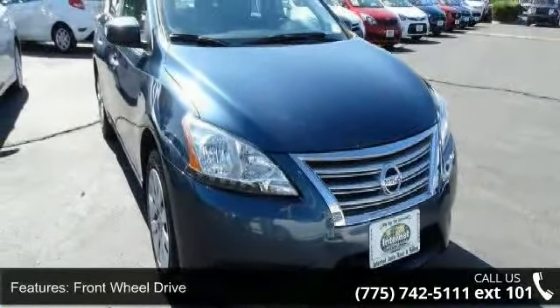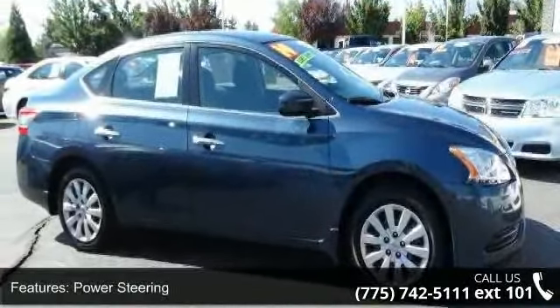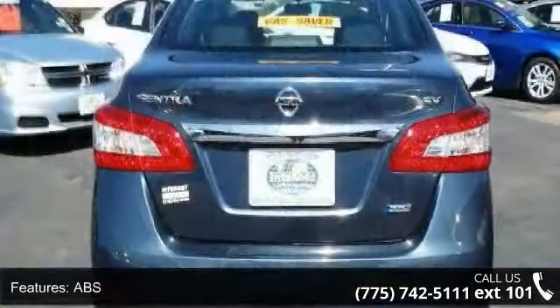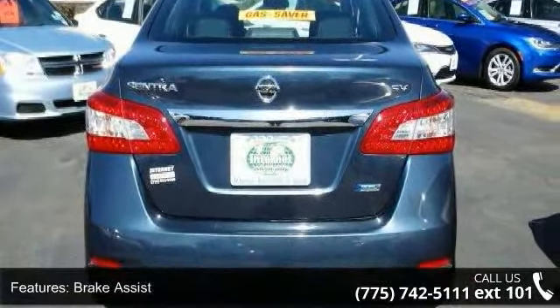Some of the top features included with this vehicle are front-wheel drive, power steering, ABS, brake assist, brake actuated limited slip differential, rear defrost, auxiliary audio input, MP3 player, bucket seats and pass-through rear seat.